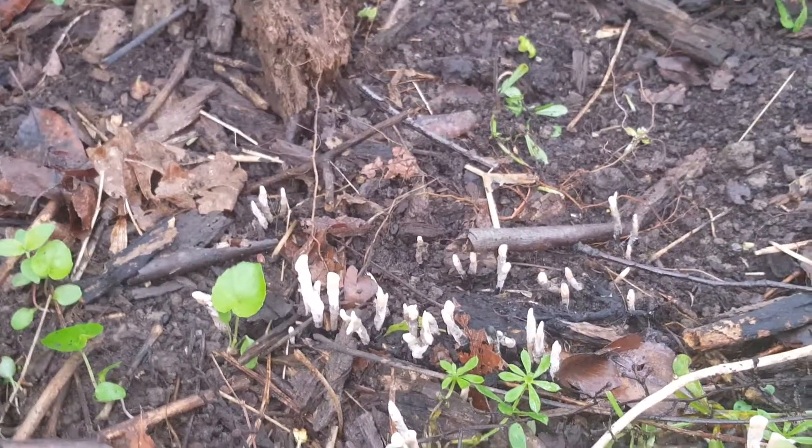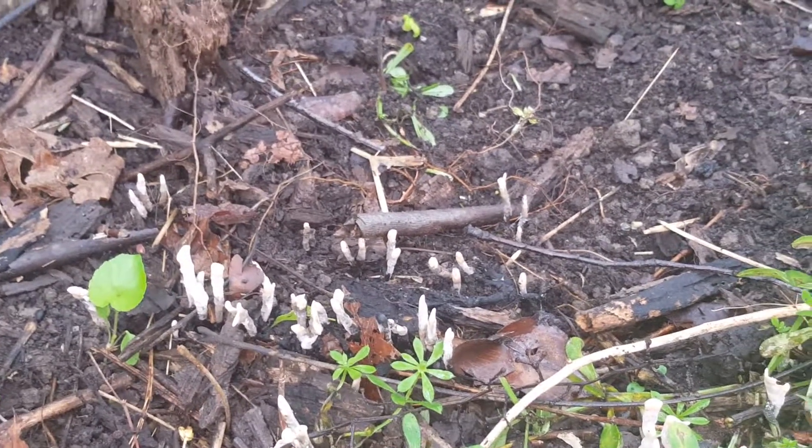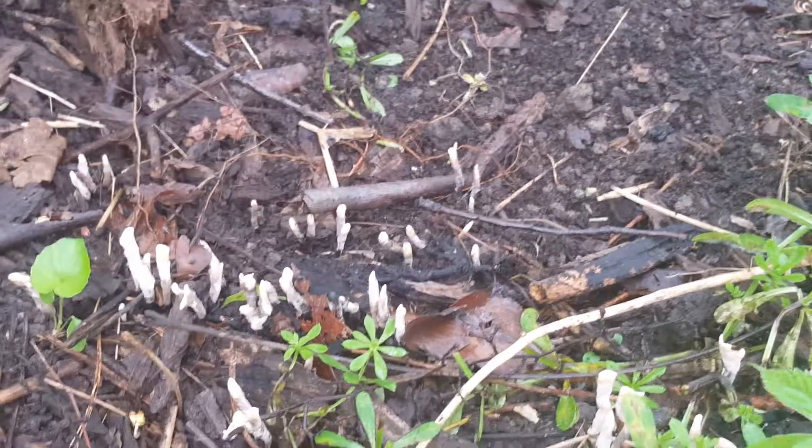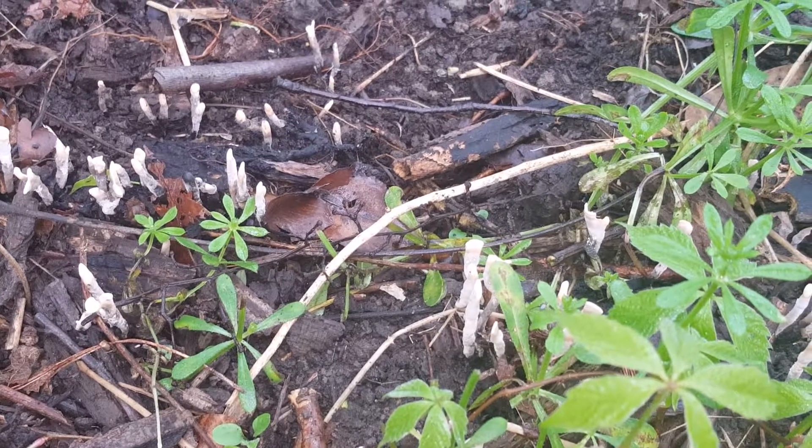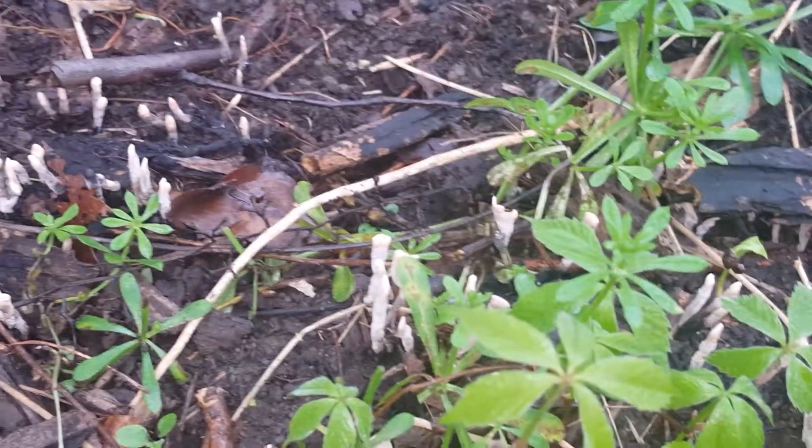I don't think I've ever seen anything like this one growing. They almost remind me of matchsticks because the bottom of it is kind of brown, and then it has that white stuff on it.